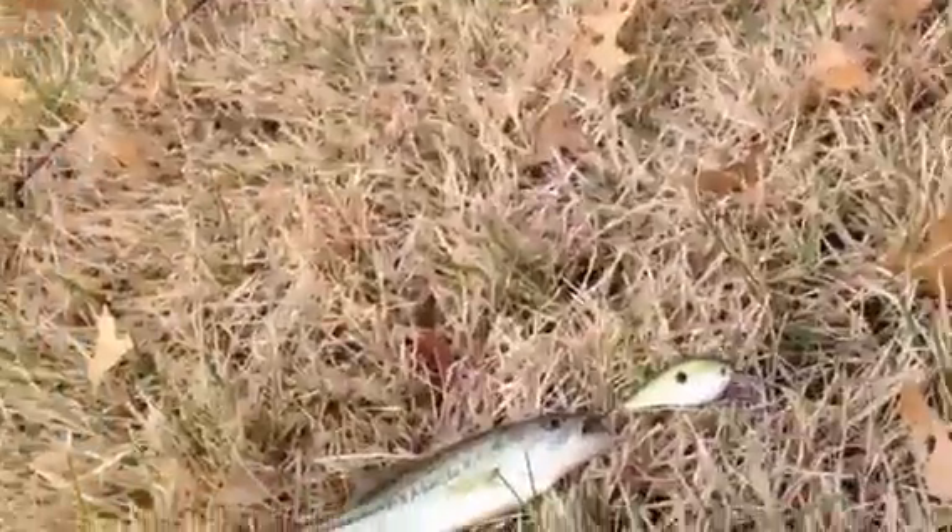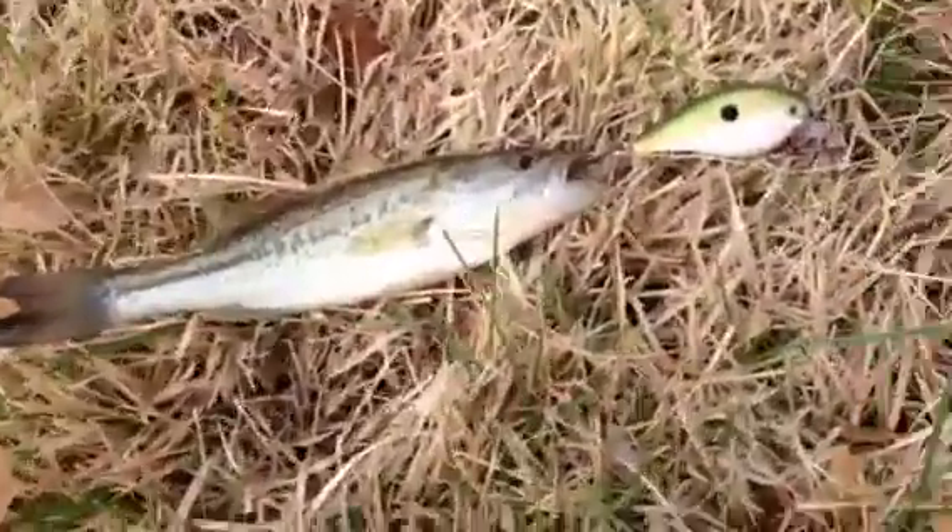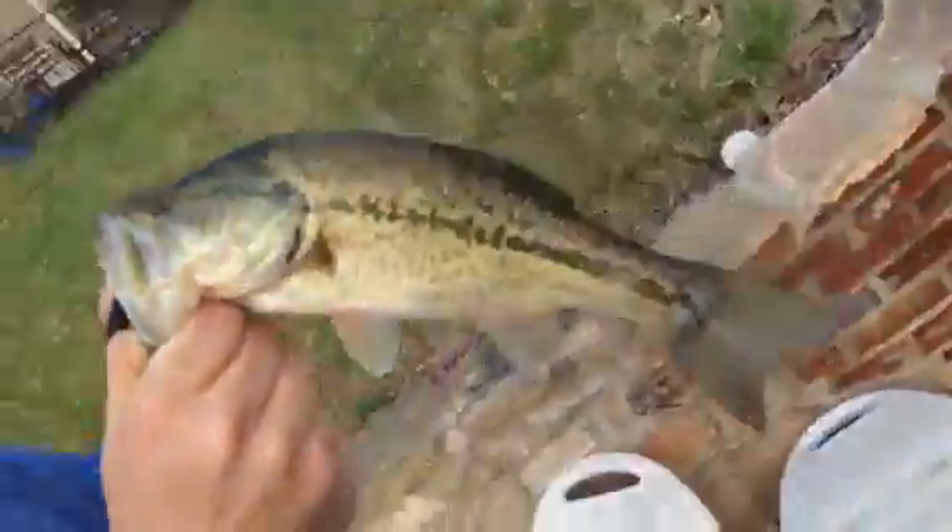Alex Fishing, just caught a little bit bigger bass on the KVD 1.0 Tennessee Shad. Alex from Alex Fishing again, little baby bass on the KVD 1.0. Nice little one-pound bass.